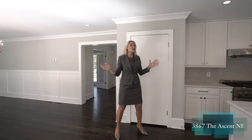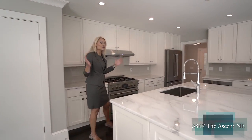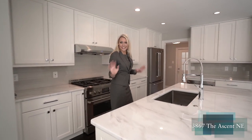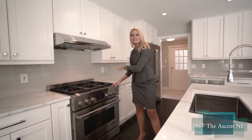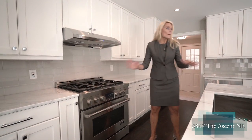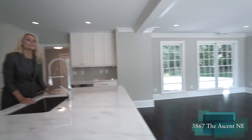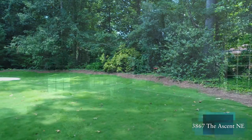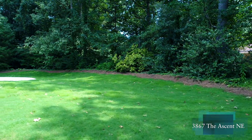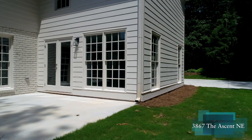Now we come into the most fantastic renovation addition — our new chef-style kitchen. We have a farm sink and a stainless steel appliance package. We also look out to our addition that is now our family room and keeping room, overlooking our private backyard as well as our brand new patio, perfect for grilling and entertaining.